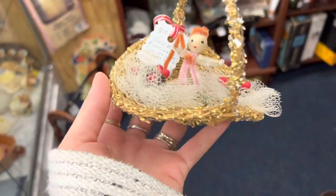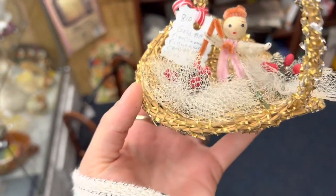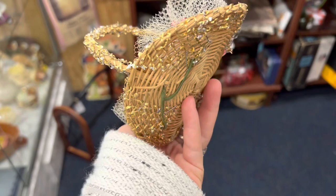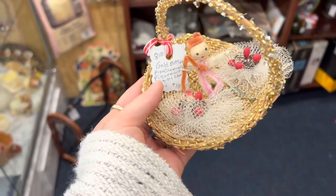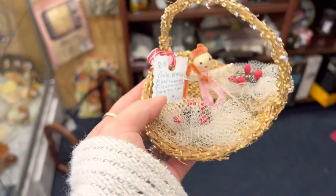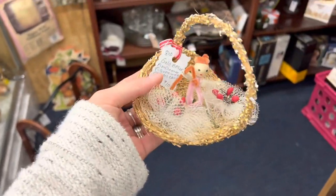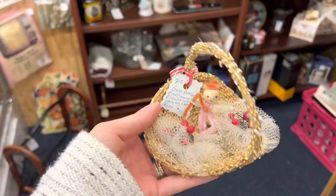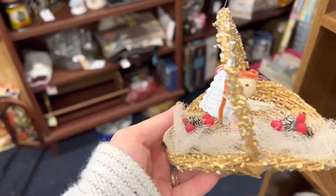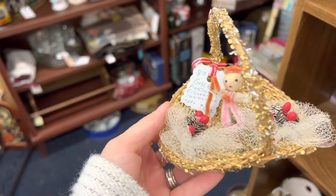Look at this fancy thing — we've got a chenille girl with a cotton spun head on a basket. The tag says 'Gold basket pipe cleaner figure with candy cane, 1950s, ten dollars.' I do like it but I don't think I'm gonna get it — I'm not a big fan of the basket. If it were seven dollars, six dollars... if it were free — just kidding.